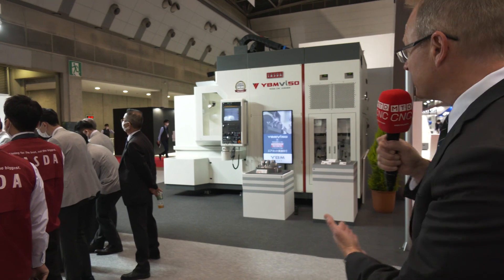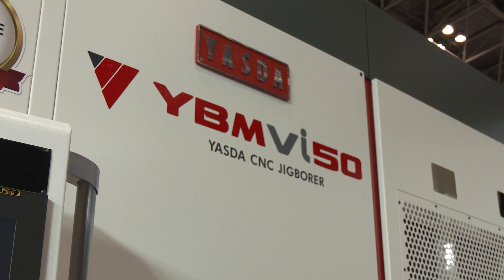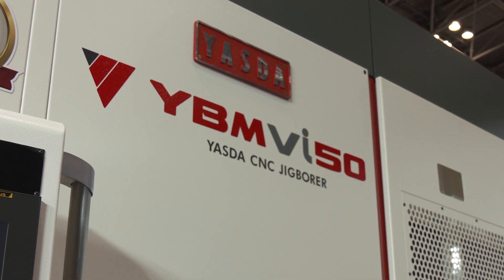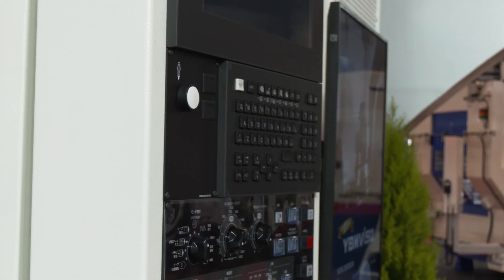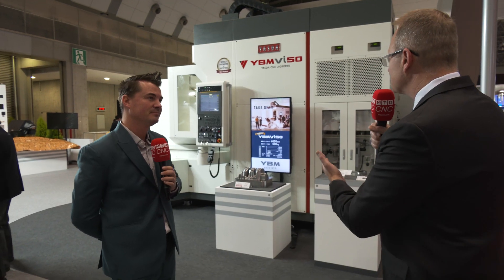I know the audience out there loves to be the first to see something. This is kind of the world premiere for the machine that's behind you as well, isn't it? Yeah, I'm really excited about this machine. This is our VI50, so this is not available in the United States yet. I wish it was. For any of our customers who've used the VI40 in production — whether it's mold and die customers, aerospace parts makers, electric vehicle component manufacturers — this machine is going to be a VI40 upsized to VI50 level, giving customers the opportunity to get larger parts on the machine while maintaining the same type of accuracy Yazda's known for with the VI40 product line.